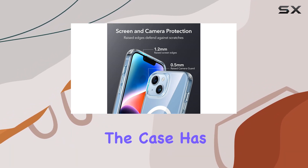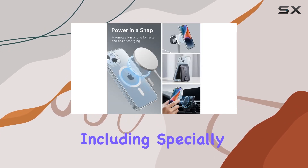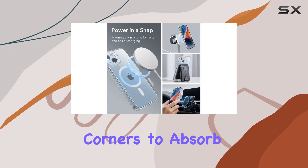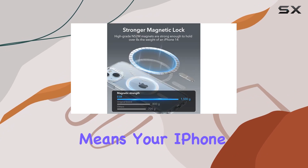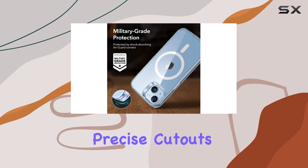One of the standout features is the military-grade drop protection. The case has undergone rigorous testing to guarantee total protection on all sides, including specially designed air guard corners to absorb shocks. This means your iPhone 14 or 13 can handle unexpected drops without worry.